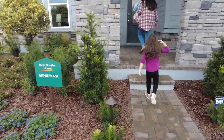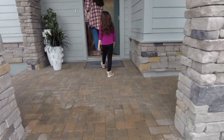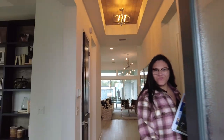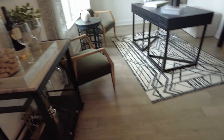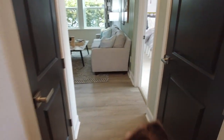This is the Annie Eliza. We got a little study over here, and then a bedroom right off the gate.